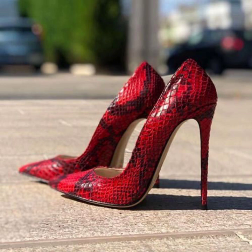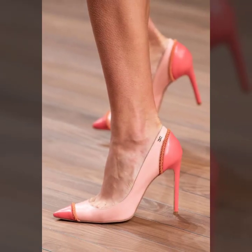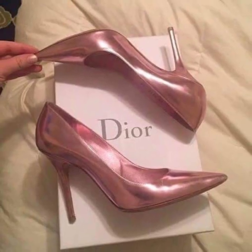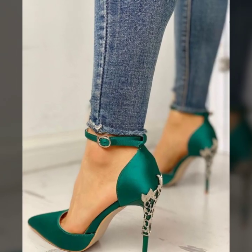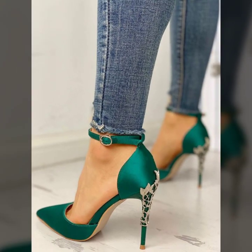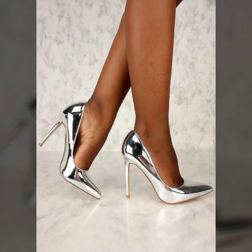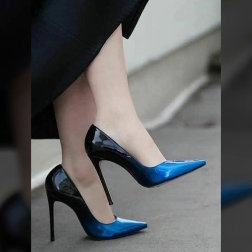Dear viewers, please watch my full video. Today you will see 40 plus very stylish pencil heel pumps designs — office wear, party wear, evening wear, and wedding wear dresses. Modern pencil heel pumps with matching dresses photo collections, including very stylish mother of the bride and fancy heel pump designs.